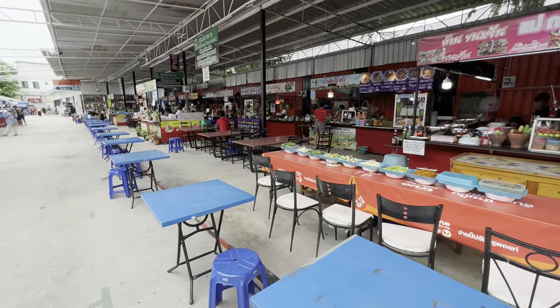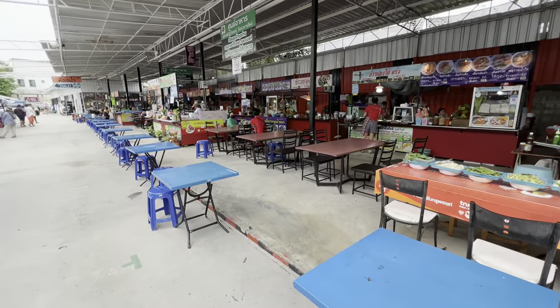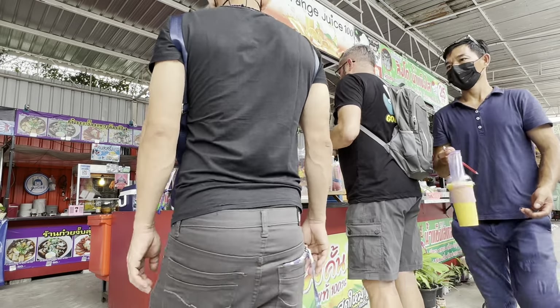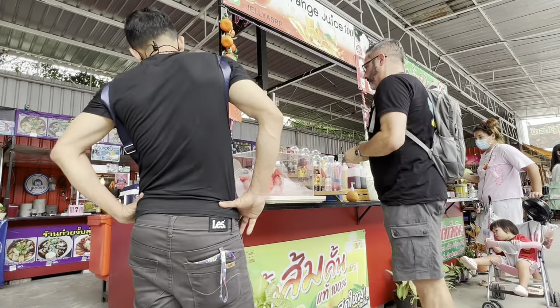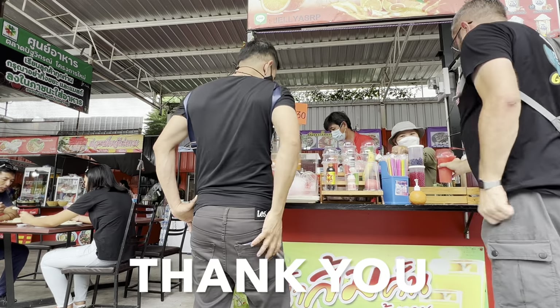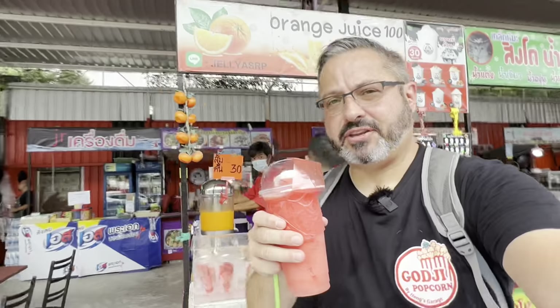It's a little early for lunch for me, but here is one of the food courts — there are a lot of food vendors here. But it's definitely not too early for a watermelon smoothie because it is quite hot. Hot in Thailand — shocker! The watermelon smoothie came in at 30 Thai baht, which is right around 90 cents. Delicious as always. I'm 100% sure that is not filtered ice, but after four months here my stomach has gotten used to it and I can deal with the local germs.